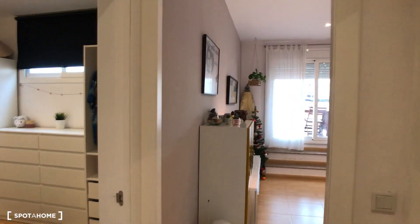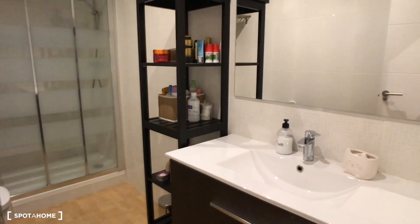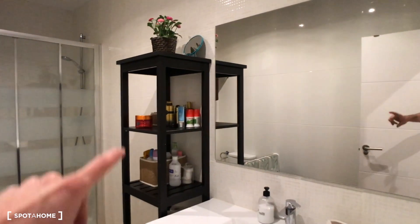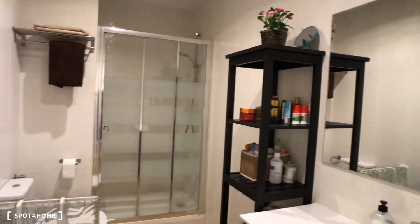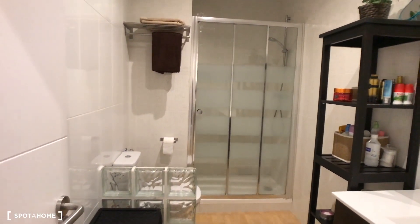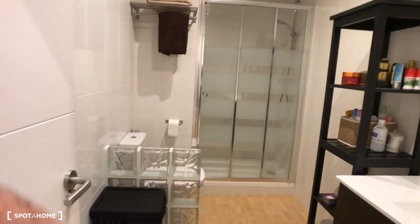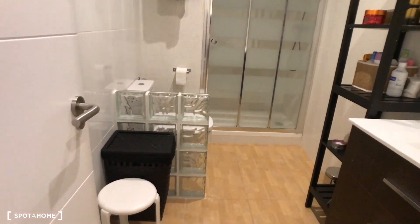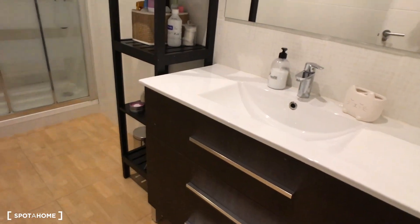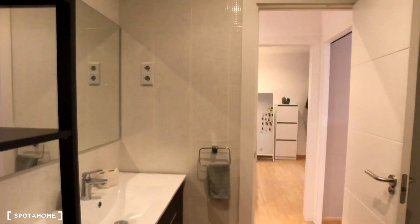We can continue the visit and here we have the living room, the dressing room, and the bathroom. This is the bathroom — very nice — with the sink here, a huge mirror, and some shelves for all your shampoo or bathroom products. With a shower, a corridor door, and the toilet. And here you have a small chair and some drawers underneath.